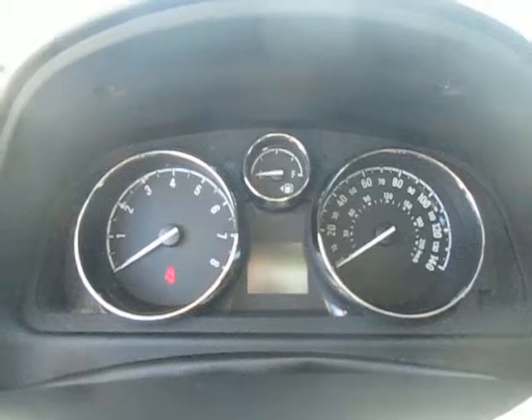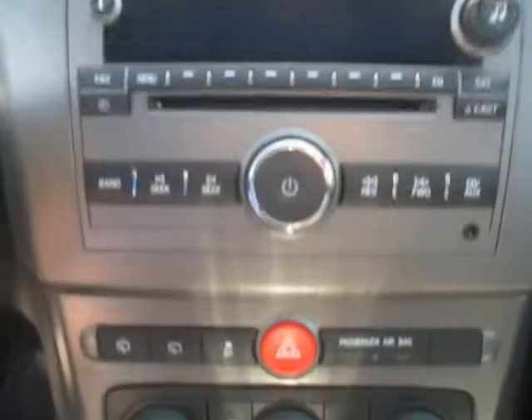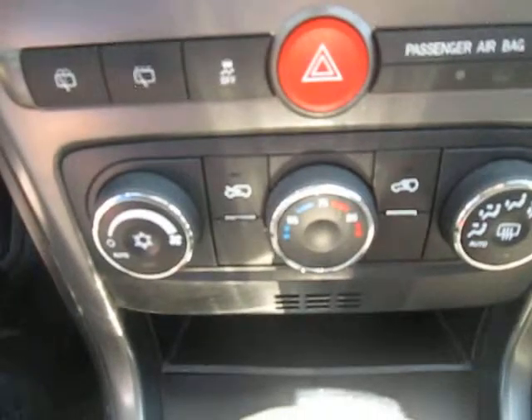Standard instrument clusters and info center down center. OnStar emergency services, navigation and Bluetooth up top. Here's our stereo with AM, FM, XM, CD player, auxiliary port, and down below is our climate control.